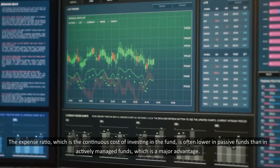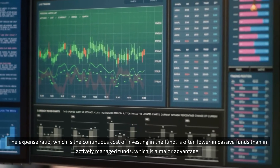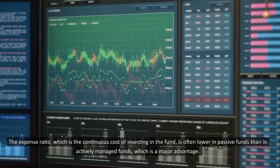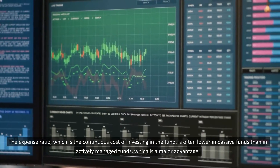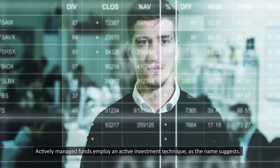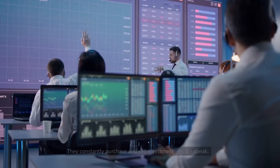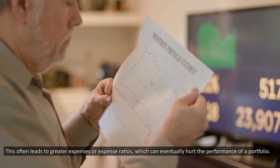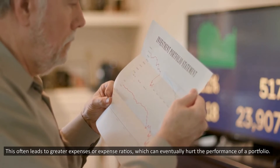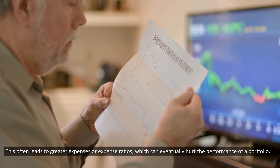The expense ratio, which is the continuous cost of investing in the fund, is often lower in passive funds than in actively managed funds, which is a major advantage. Actively managed funds employ an active investment technique — they constantly purchase and sell investments. This often leads to greater expenses or expense ratios, which can eventually hurt the performance of a portfolio.